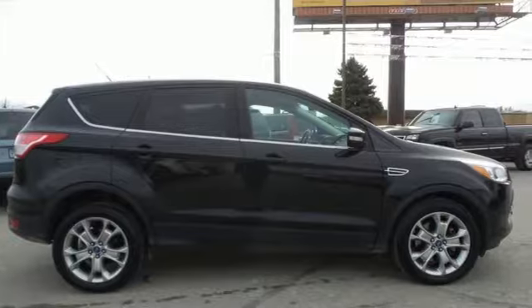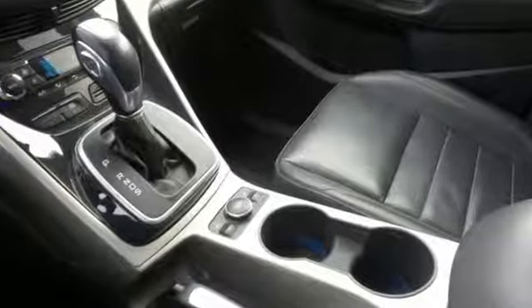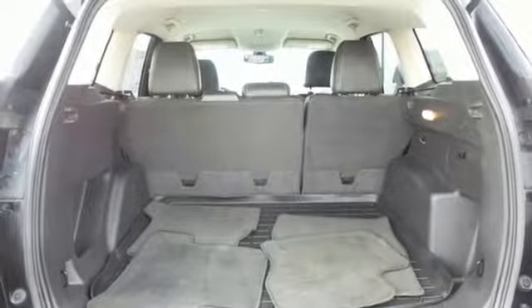And get ready for an impressive combination of features: wireless audio streaming, Wi-Fi hotspot, front heated leather bucket seats, auto-dimming rear view mirror, wireless phone connectivity, and dual zone climate control.